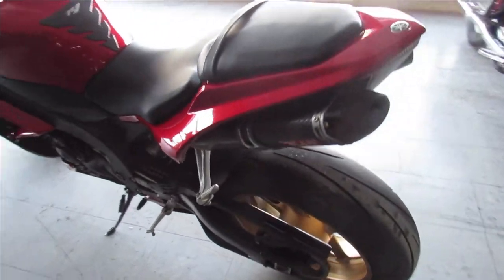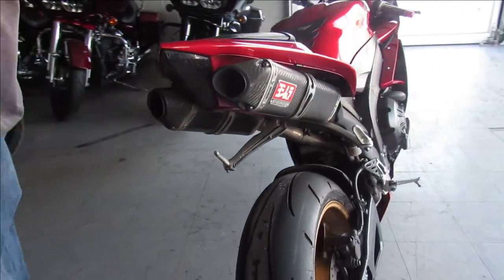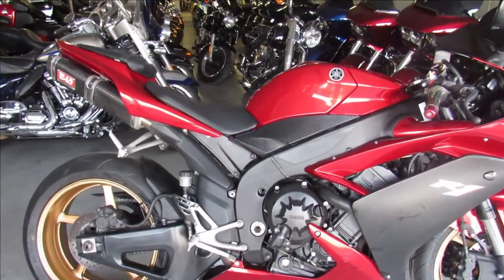Sharp bike — comes with a fender eliminator kit, integrated LED rear turn signals, flush mount front turn signals, and a Yoshimura carbon fiber dual exhaust. Makes this thing sound as cool as it looks, guys — you're not going to want to miss it.